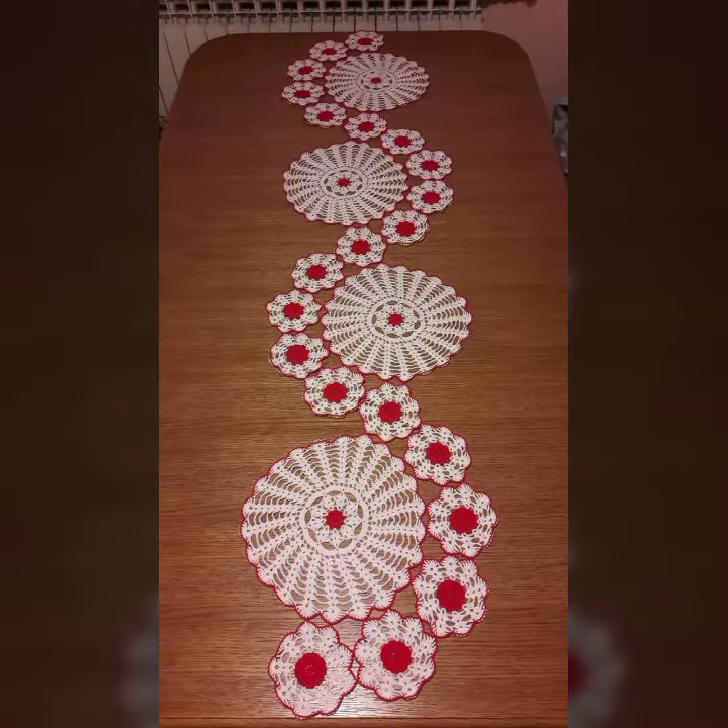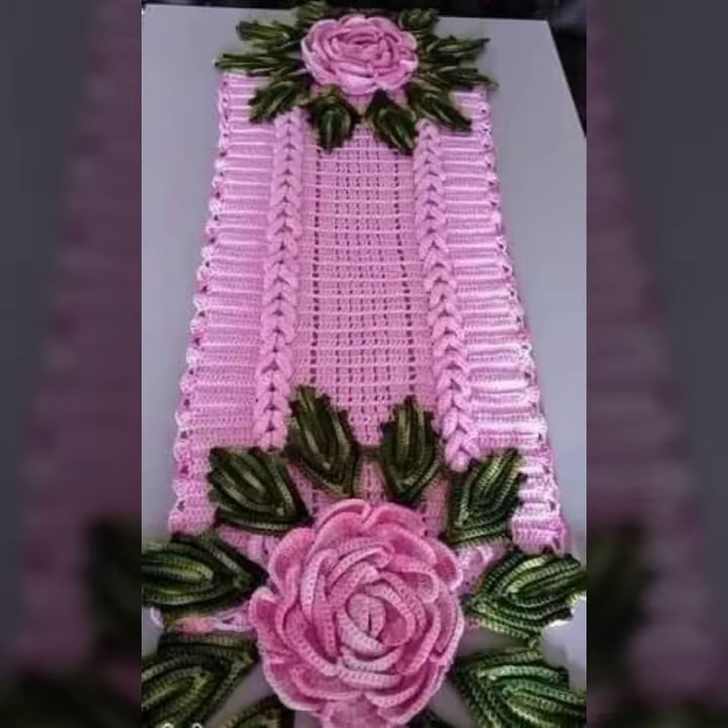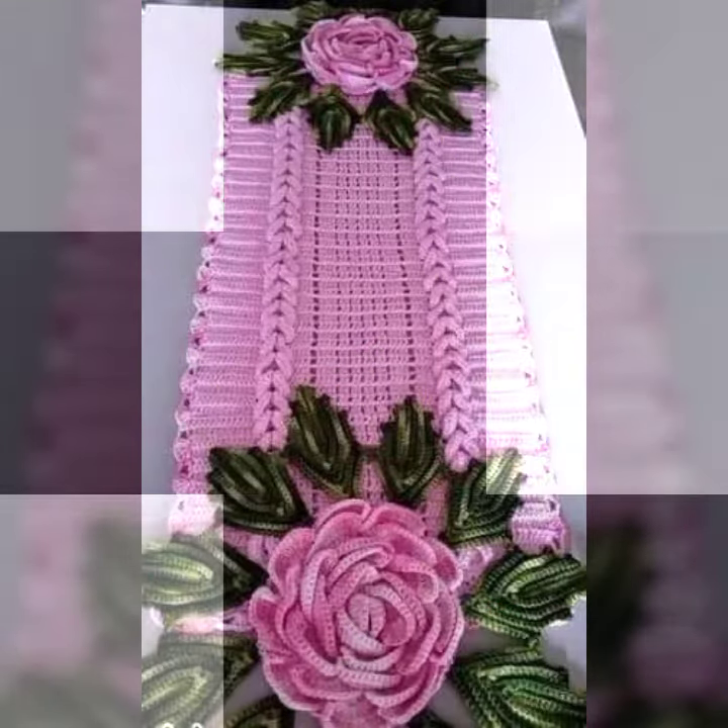If you want to buy these very beautiful table cover designs, I will tell you some website names — likely AliExpress, eBay, Etsy, and Amazon.